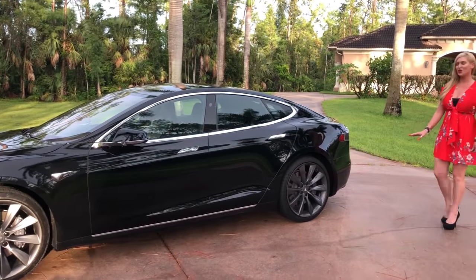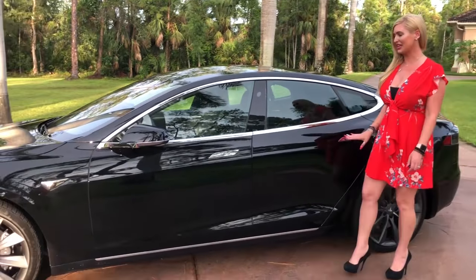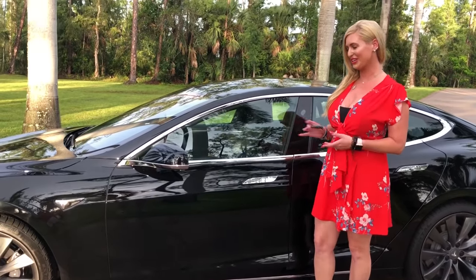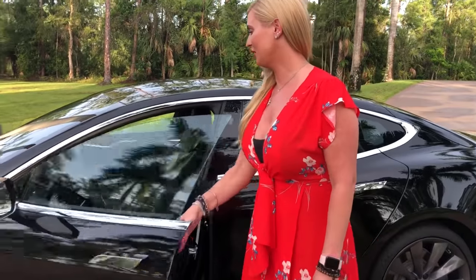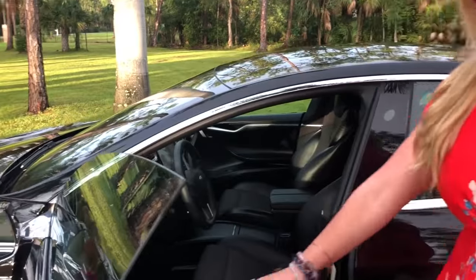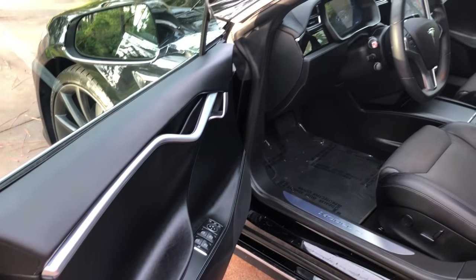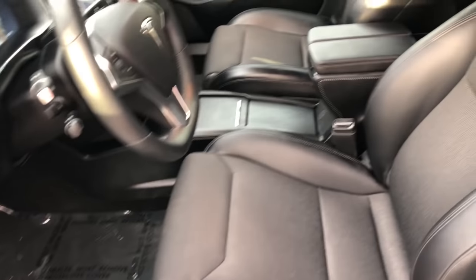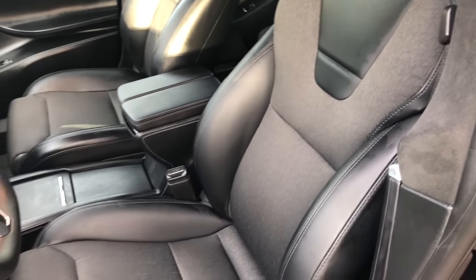It's finished in a solid black with a stunning chrome appearance throughout. You can see the handles which come out whenever I walk close to the car with this beautiful key. It also has the chrome appearance along with frameless doors and brushed aluminum or chrome look throughout the car with all solid black.